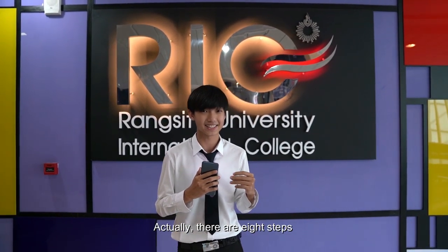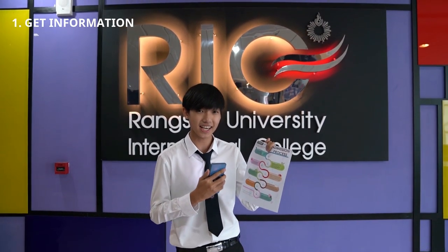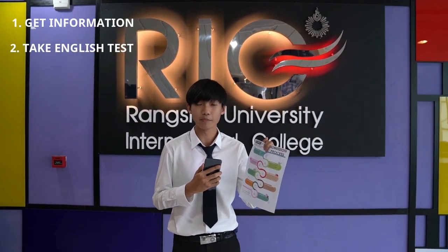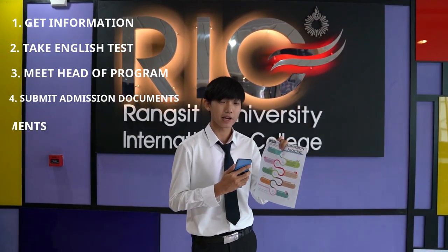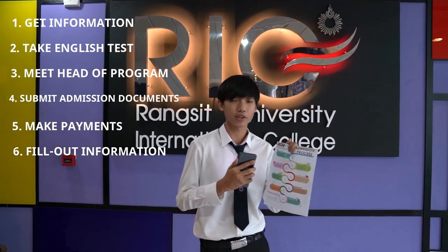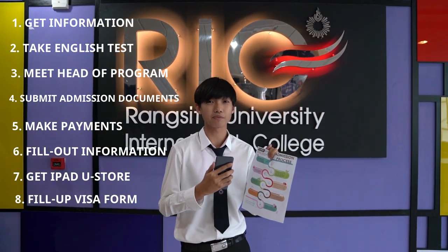Actually, there are 8 steps. First step: get information. Second: take English test. Third: meet head of program. Fourth: submit admission document. Fifth: make payments. Sixth: fill out information. Seven: get an iPad for free. And eight: fill out results.